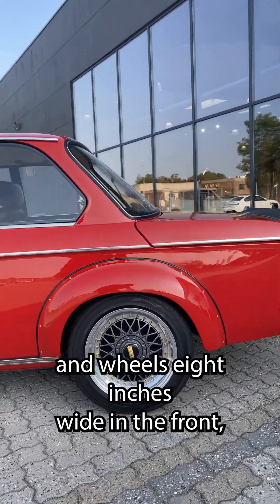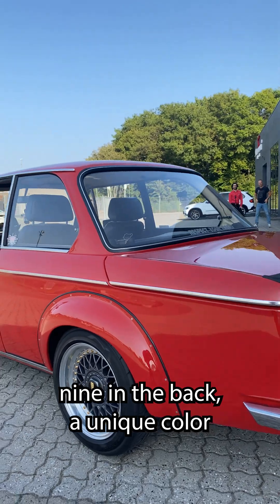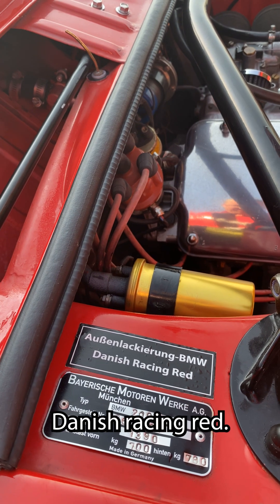8 inch wide in the front, 9 in the back. A unique color: Danish racing red.